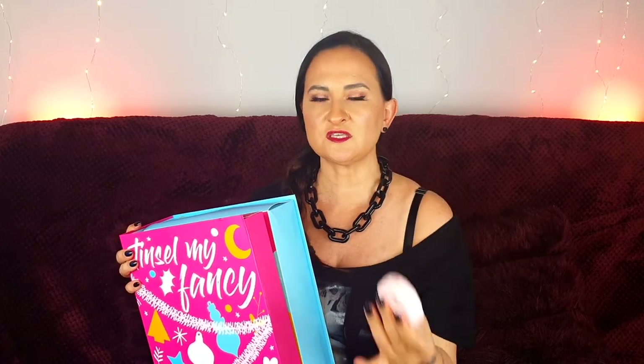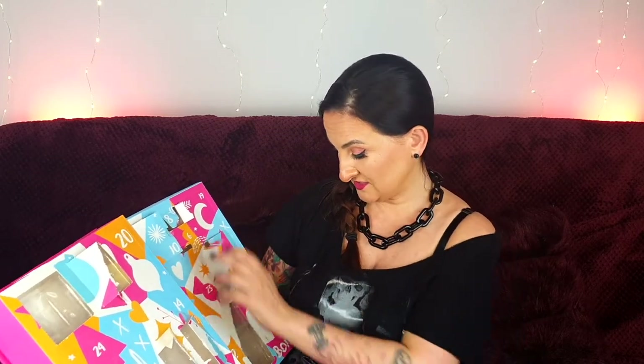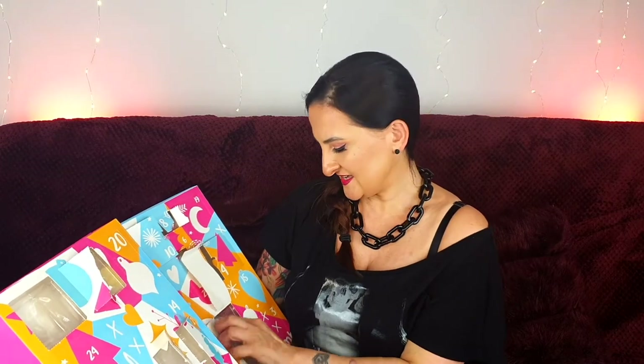Number eleven looks like something to eat again. It has a very soapy scent to it — I think this is the Wow Factor shampoo bar. A shampoo in a bar — that's really cool! I've tried shampoo bars before with mixed feelings; some were great, some didn't wash my hair properly. But I'm always up to try something new. Number twelve looks like a cup of something — this is the Hand in the Cookie Jar hand treatment. So cool!